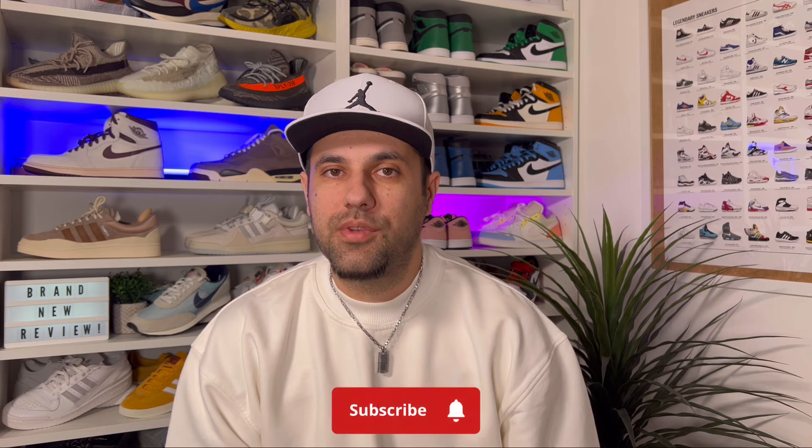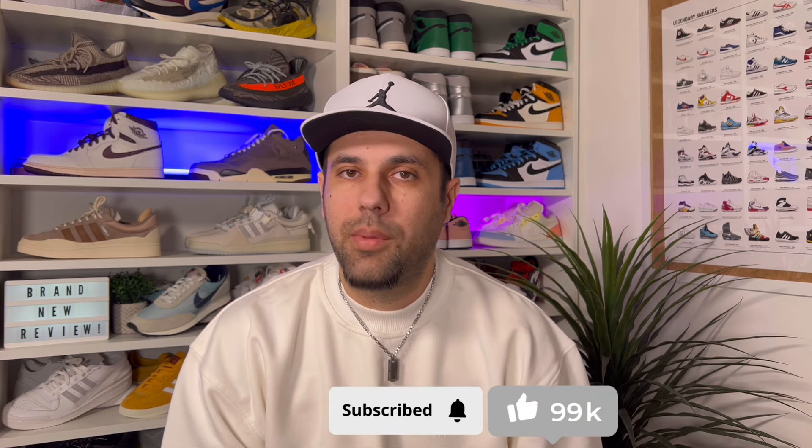Hello guys and welcome back for a brand new review. If you are new to the channel please consider subscribing and also giving me a like, it really helps out the channel. You can also give me a follow on Instagram and TikTok to see exactly what I'm gonna review in the next few days.